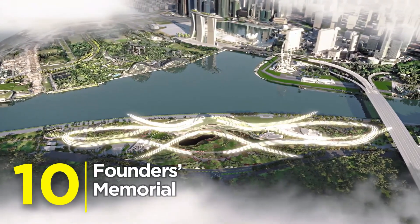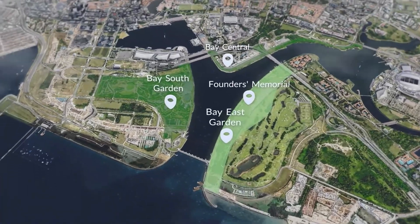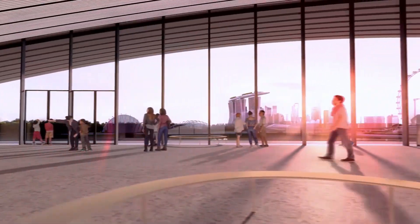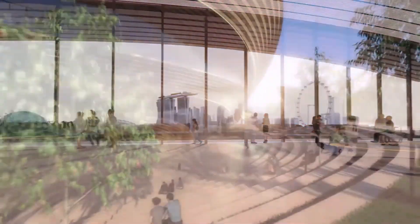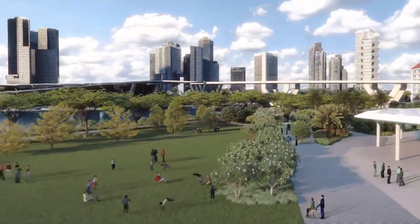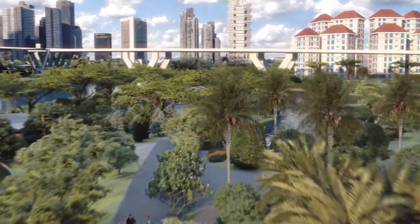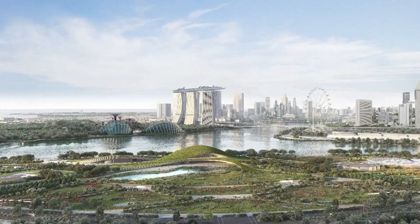Number 10: Founders Memorial, set in Bay East Garden. This architectural masterpiece isn't just a museum — it's a tribute carved in glass and steel. With its sleek curves and panoramic views of Marina Bay, the Founders Memorial tells the story of a nation through design.